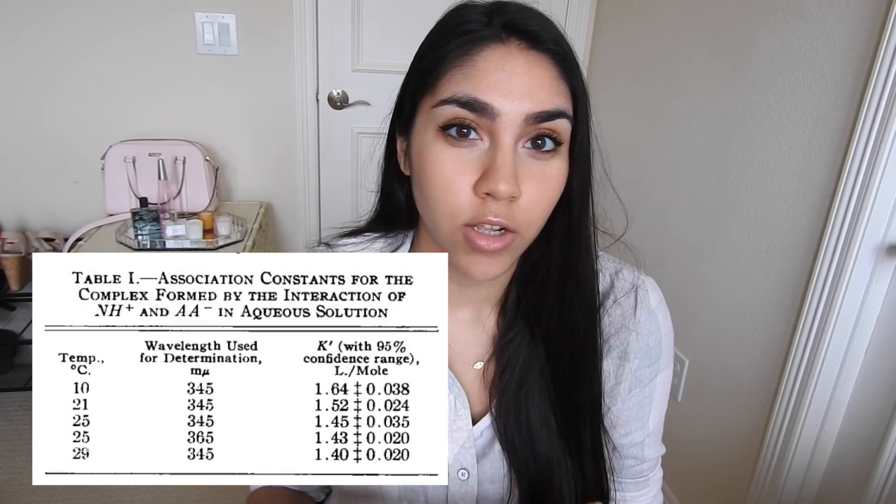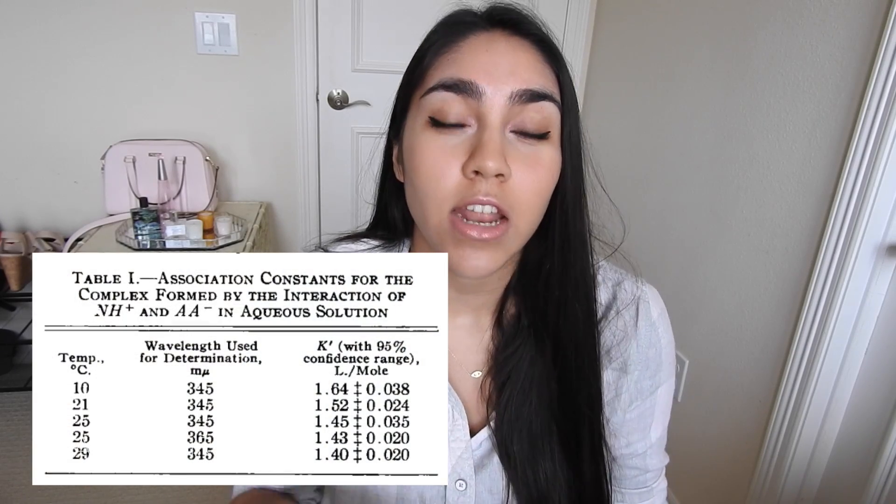They performed a study where they put niacinamide and ascorbic acid together at room temperature — 25 degrees Celsius — and found that the association constant was 1.45, which is really close to 1. This tells us that at no given time is there ever a 100% conversion of ascorbic acid and niacinamide into this complex all at once. In solution, there's never going to be purely this complex — it does form, but it is constantly reversed and reformed again and again. So there is truly no 100% nullifying effect when you combine these two ingredients together.